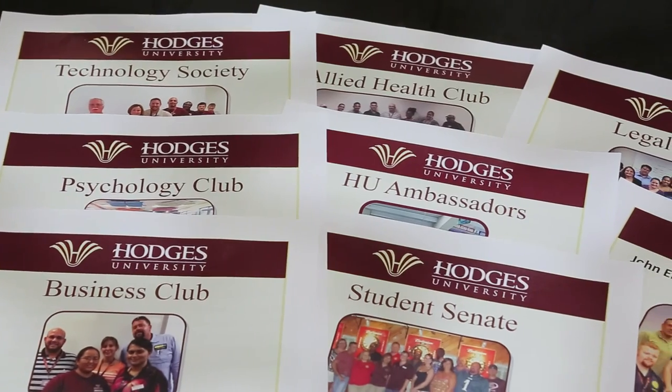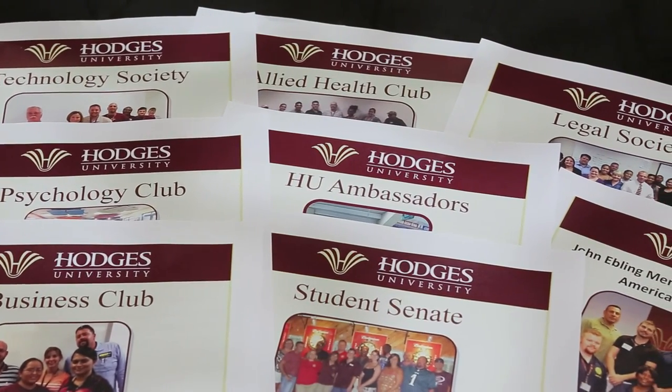These include orientation, student activities, student organizations, scholarships, and enforcement of university regulations. Be sure and stop by to see how you can get involved.